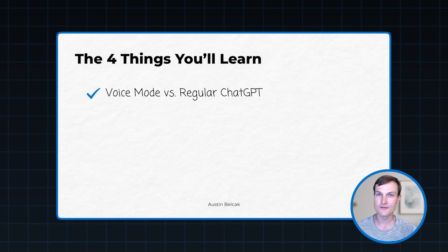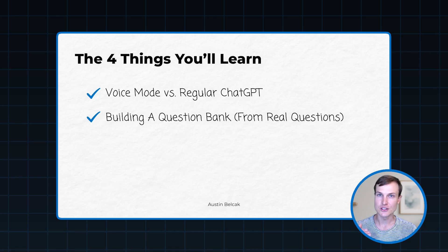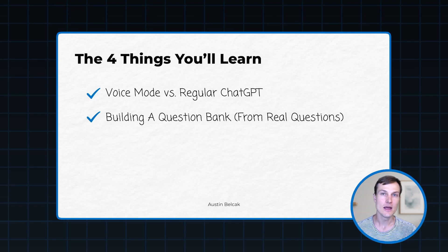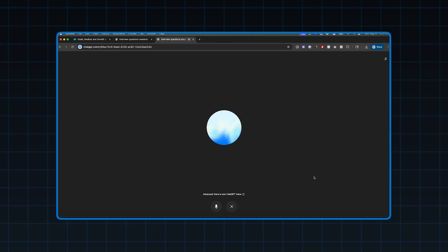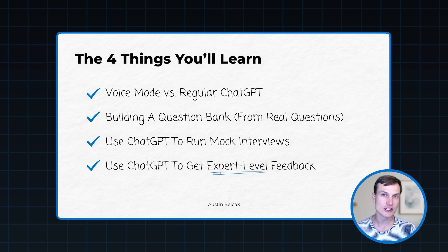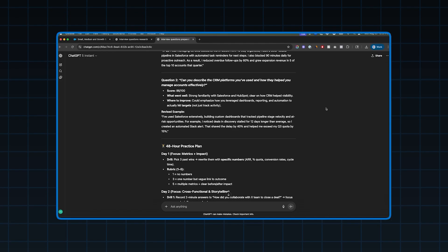In order to deliver on all that, we're going to cover four things in this video. First, we're going to talk about the difference between voice mode and regular ChatGPT. Second, I'm going to teach you how to use ChatGPT agent to research real interview processes for your target role at your target company, and use that to build a question bank for our mock interviews. Then I'll teach you how to leverage ChatGPT as a mock interviewing expert. We'll use voice mode to have ChatGPT ask you questions, you'll answer them as in a live interview, and then I'll show you how ChatGPT automatically analyzes your answers, gives you feedback, and creates a step-by-step plan for improving your gaps over the next couple of days.